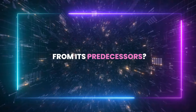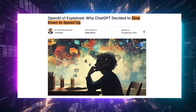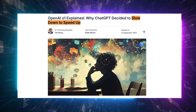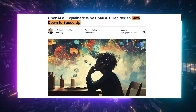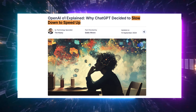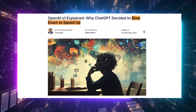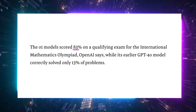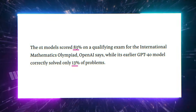What makes O1 so different from its predecessor? Well, it's all about this concept of slowing down to speed up. I know it sounds a little counterintuitive, but stick with me. OpenAI O1 has been designed to think more deeply before giving an answer, like how a human would approach a complex problem. They've trained it to act more like a PhD student, solving tricky questions in fields like physics, chemistry, and even math. In fact, it scored an astonishing 83% in the International Mathematics Olympiad, completely outshining GPT-4o, which only managed 13%.